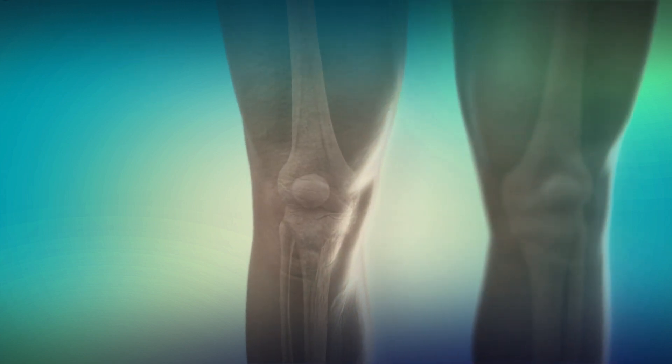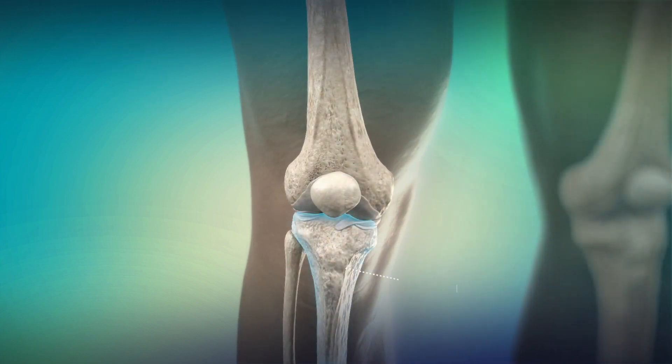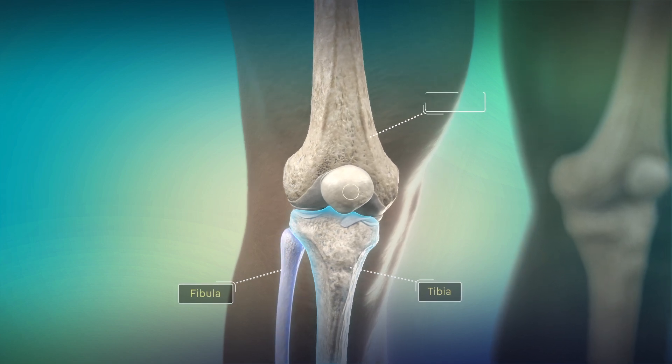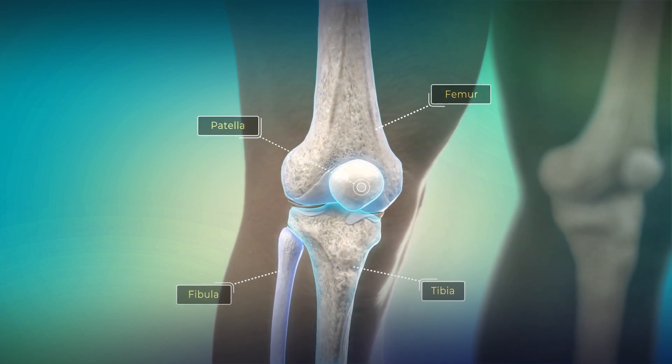The largest and strongest joint is the knee. This joint's bones include the upper end of the tibia and fibula, the lower end of the femur, and the patella, or kneecap.